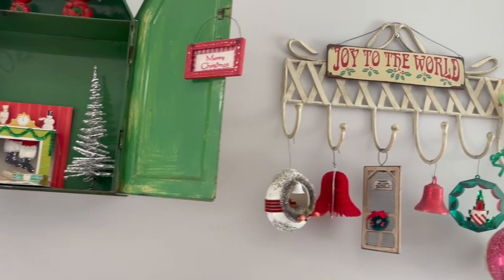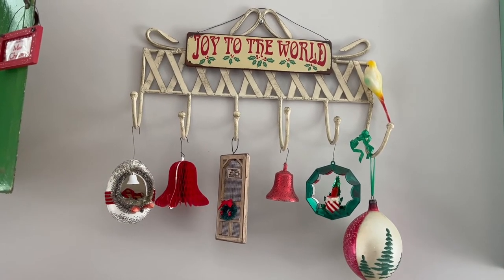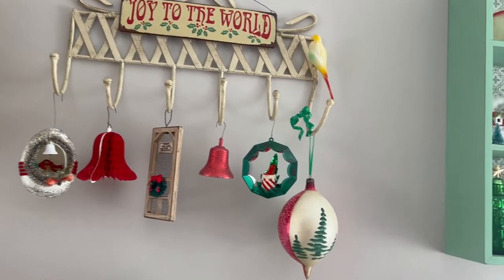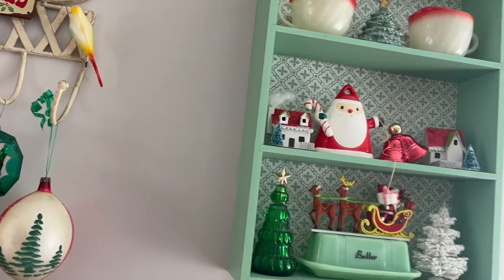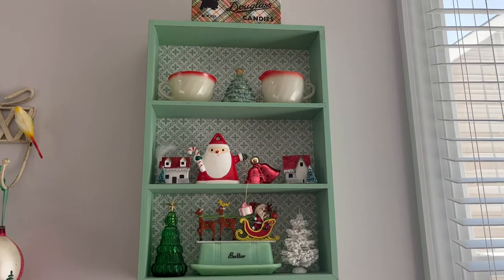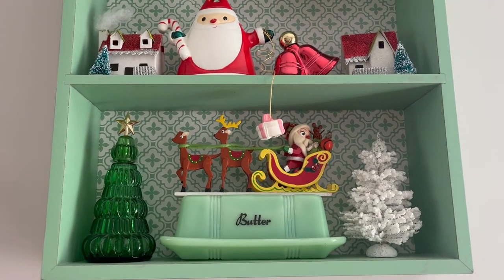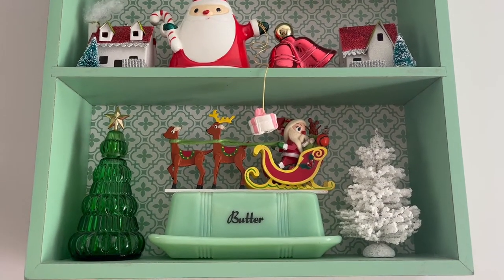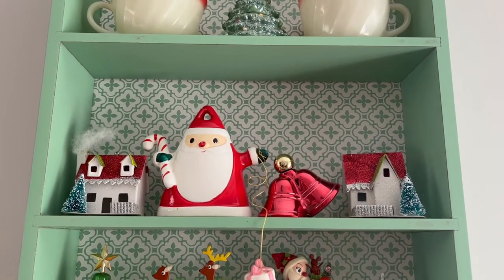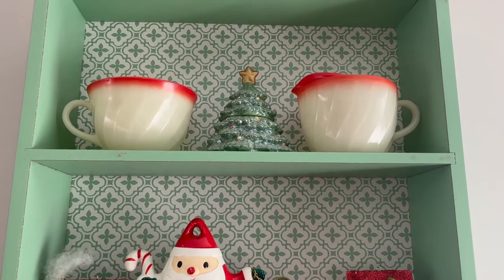Here's just another little display using those classic Christmas colors. Most of what you see is old, although not all. I got this Santa and Reindeer that are wood for a dollar — that was a fantastic find. The tree on the left, the glass one, is actually an Avon bottle, and so are the bells — the red bells up there — vintage Avon. And moving upward, the tree in the middle is an Avon candle holder. Told you I love Avon.